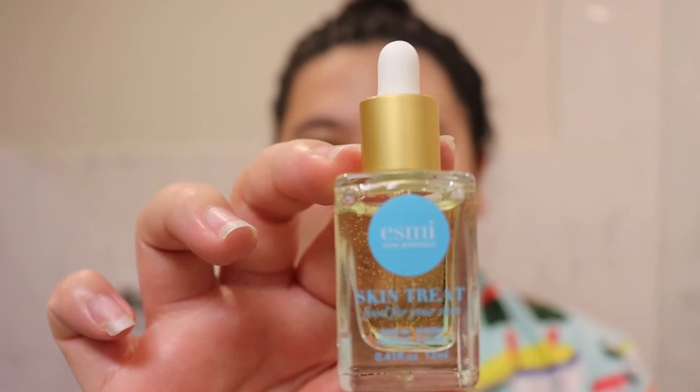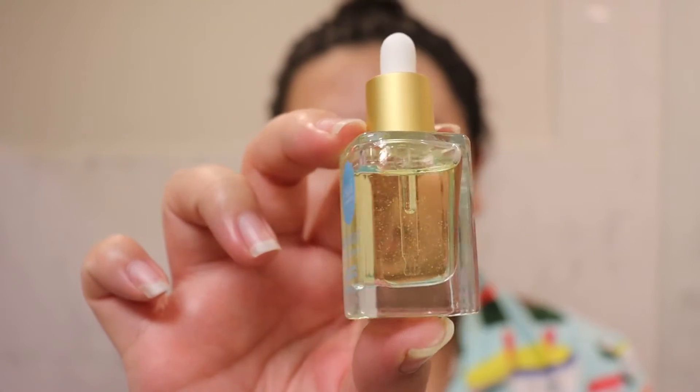Every few days I'd go in with an exfoliator — Esme has a really gentle one — but I also like to use a chemical exfoliant. We're gonna let that dry and now I'm going in with the Skin Treat to Finish, which is Esme's 24 Karat Gold Nourishing Oil. We're gonna do a full pipette of that.